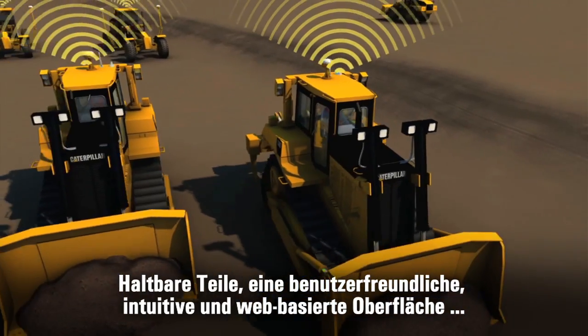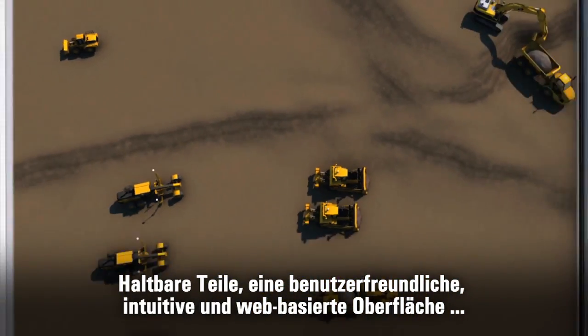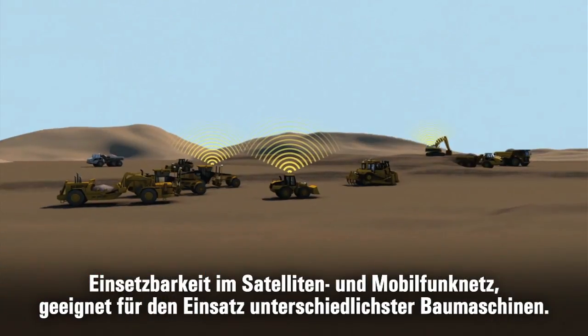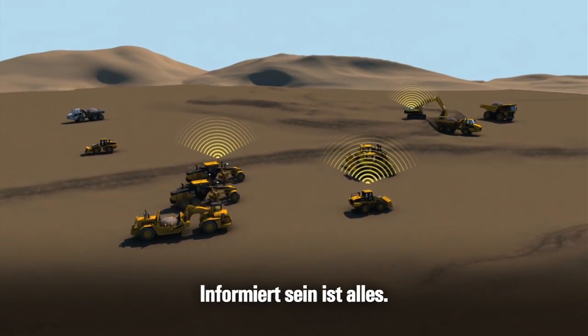Do you know Cat Product Link? Robust hardware. A remarkably intuitive web-based interface. Satellite and cellular coverage. And designed for mixed fleet use. What you know matters.